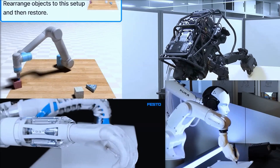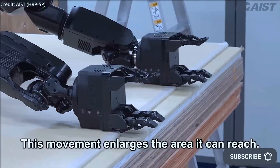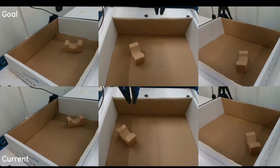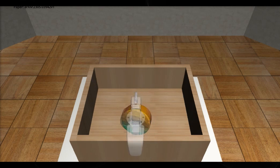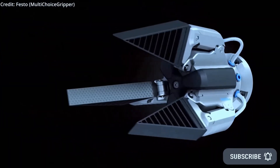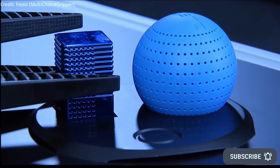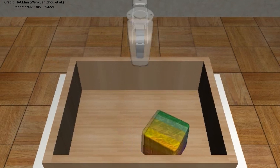But what if robots could master these nuanced manipulations? That's the question that led to the creation of HACKMAN. This innovative reinforcement learning strategy is designed to perform complex non-prehensile tasks and generalize across different object geometries with adaptable interactions. It offers an exciting solution, using point cloud data to inform the manipulation process.